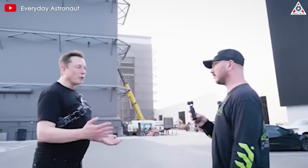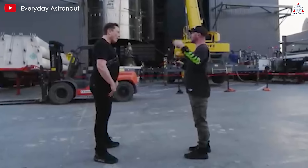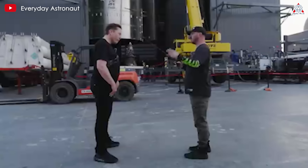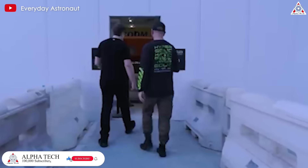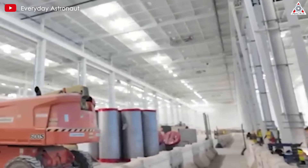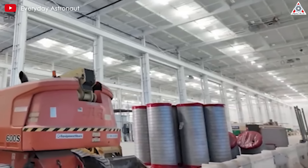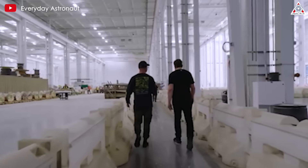Fortunately, recently, through an interview by Everyday Astronaut — a famous YouTuber — with Elon, we had the chance to see most of what exists inside SpaceX's brand new factory. Entering the factory, we can see a very large space, giving the impression that if you walk, you'll never finish. The factory structure seems quite simple with only a few machines so far, as it's not yet fully completed.